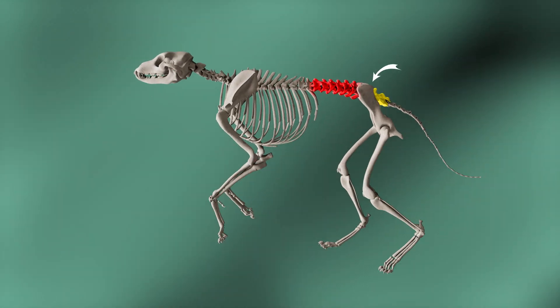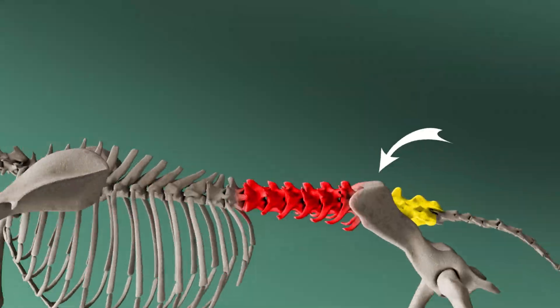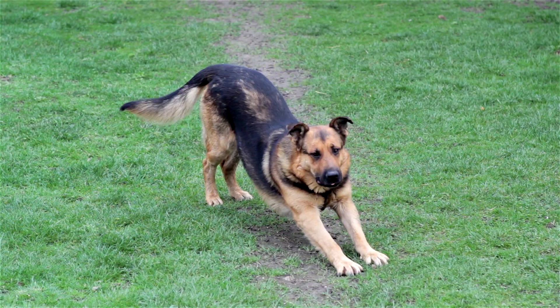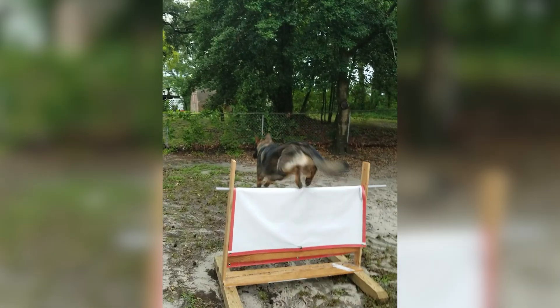As a degenerative disease, part of the problem with lumbosacral disease is the way the body responds to movement at this lower joint in the spine. The lumbosacral joint normally has movement every time you stretch, every time you lay down, every time you jump. And in some dogs, this movement is responded to by the body laying down scar tissue and thickening ligaments in the area.